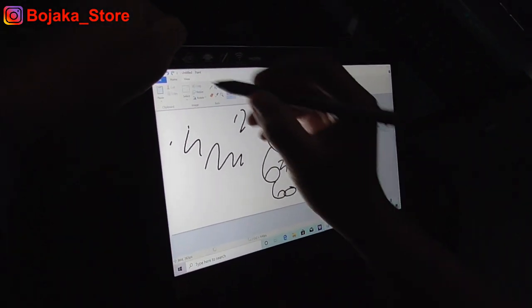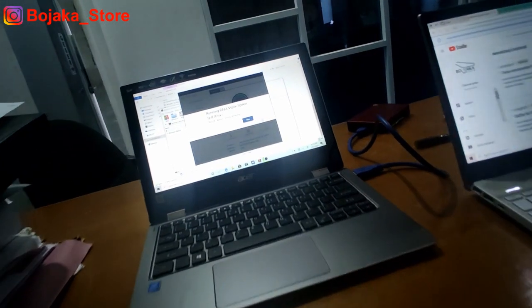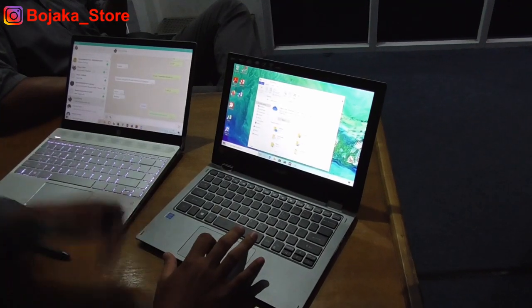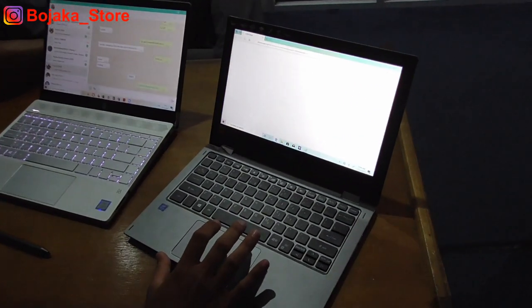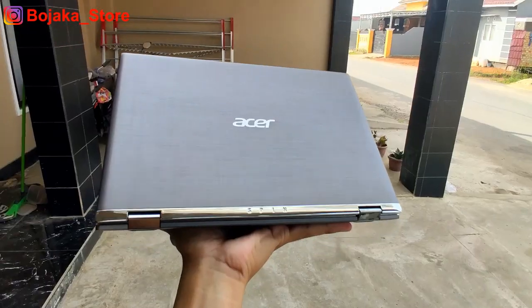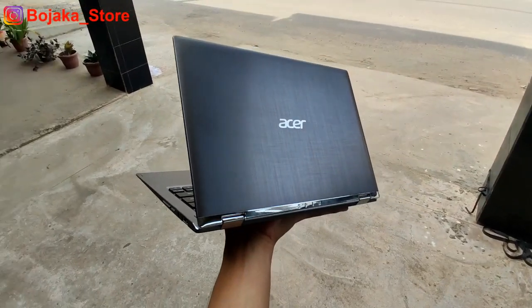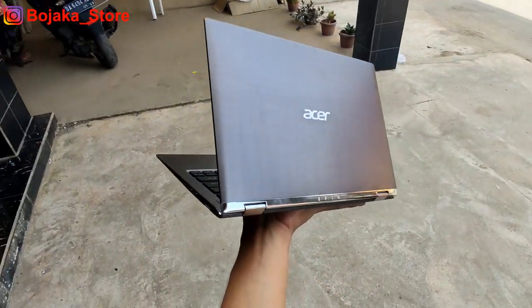Selain digunakan untuk gaya-gayaan, pen ini juga memiliki berbagai fungsi seperti ketika kita menggambar, membuka email, browsing, dan aktivitas lainnya. Bodinya menggunakan all metal case. Cover atasnya juga memiliki tekstur bergaya diagonal brushed metal yang tampil lebih stylish untuk digunakan.